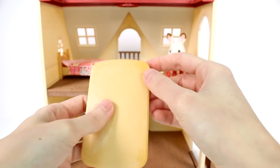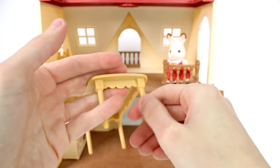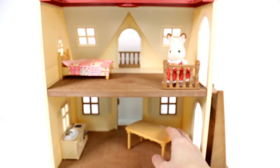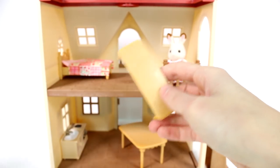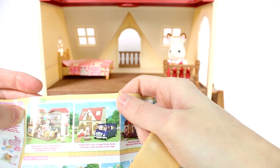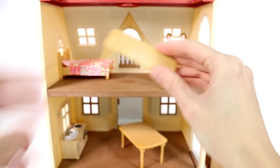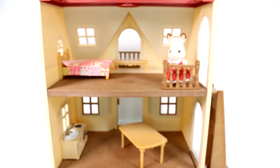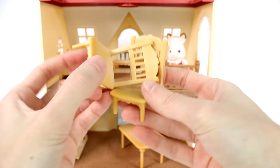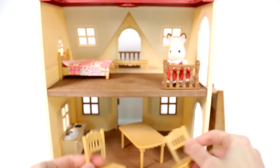Then we have a little table. The table has these flower details on the corners and a nice finish on the edges. I love it. Then we have a bench — I'm not sure exactly where it's supposed to go, but it would make a cute little thing for upstairs so she can look out her little balcony. We also have chairs for the table. The chairs have that same finish at the bottom and are very fancy looking.